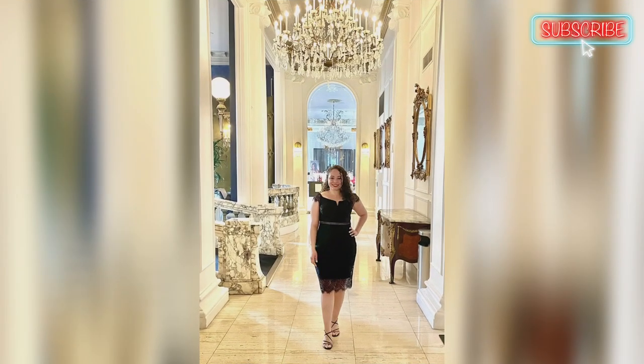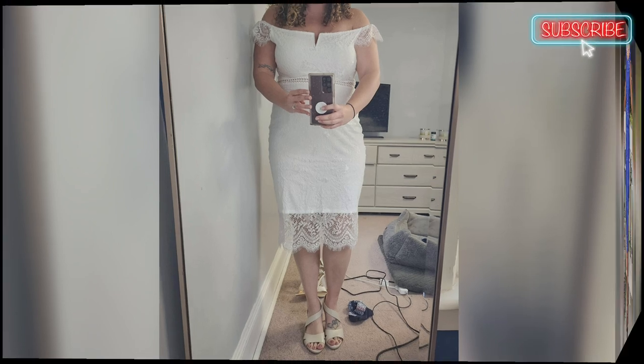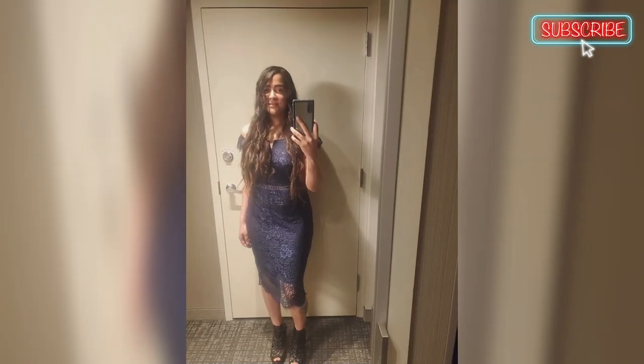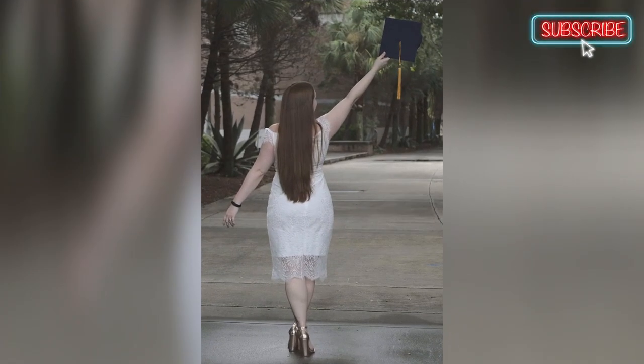It is perfect for a special occasion. Just be careful with the lace and any jewelry, as the material is quite delicate and can get caught easily. I bought a medium size and it fit me well — not too tight and with the right length, just above the knee. The only issue was that the zipper stuck a little bit in the back, but it was not major and did not detract from the overall look of the dress.